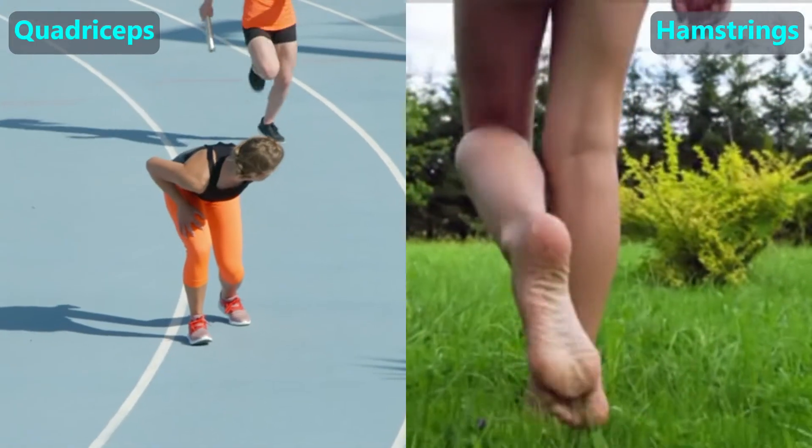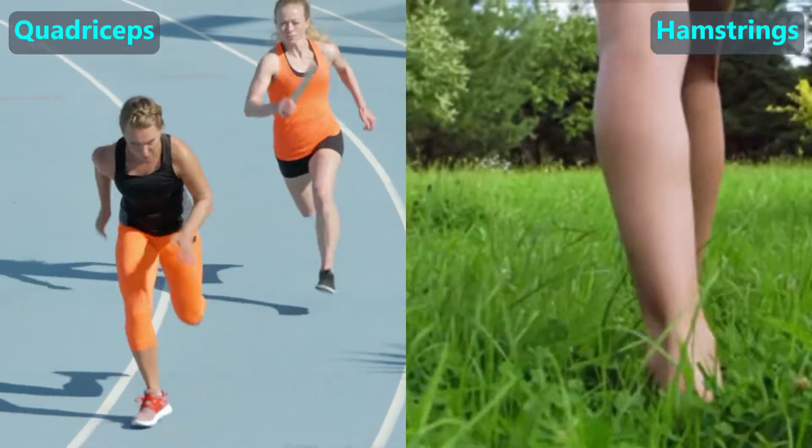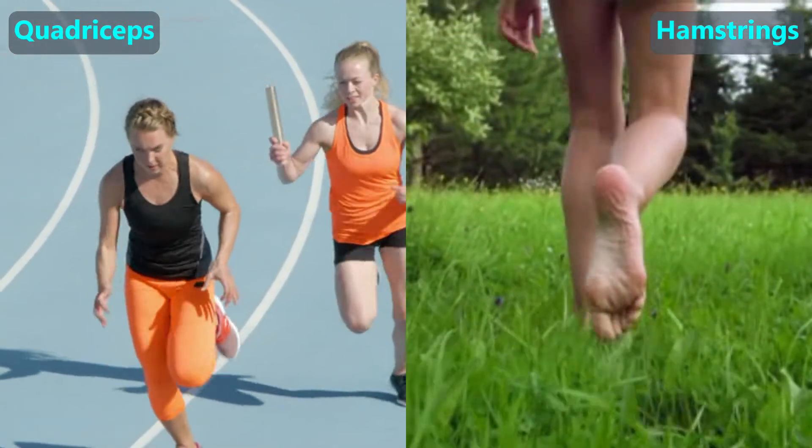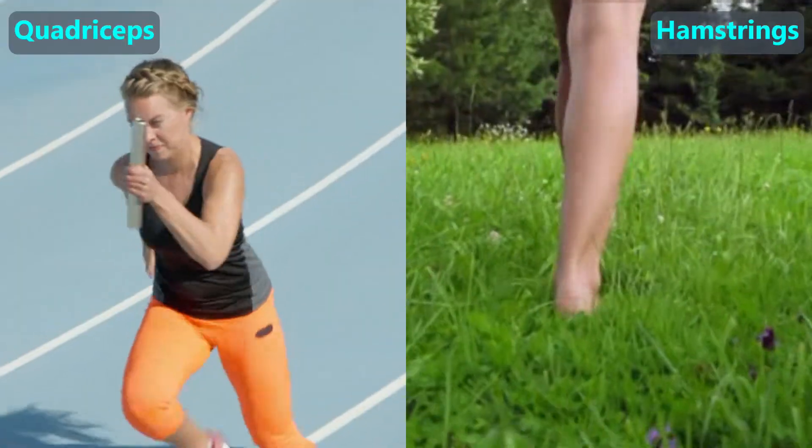Here is an example with our knees. To straighten the knee, we contract the big muscles on the front of our thigh bones, which are called the quadriceps. To bend our knees, we contract the hamstring muscles that are behind the thigh bone.